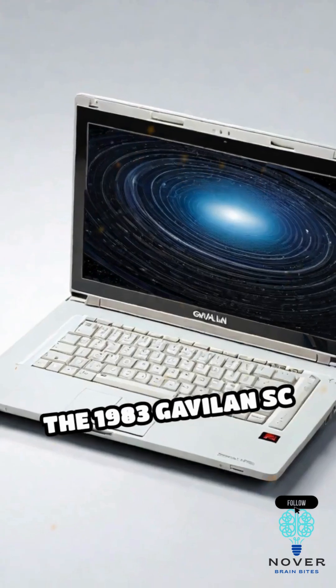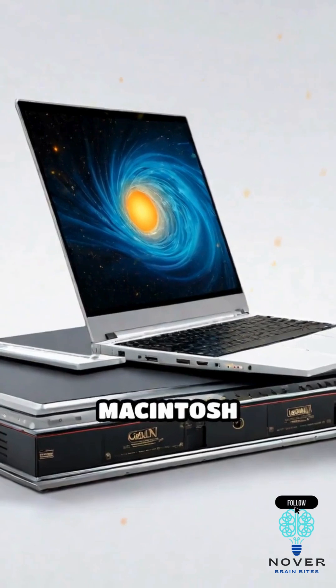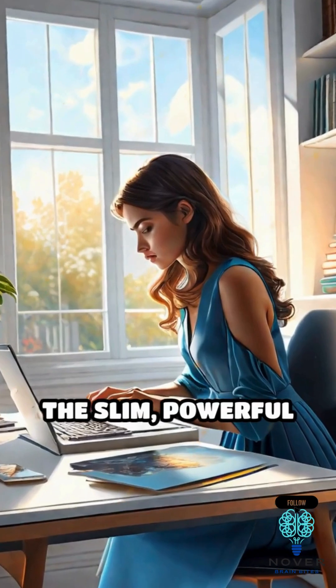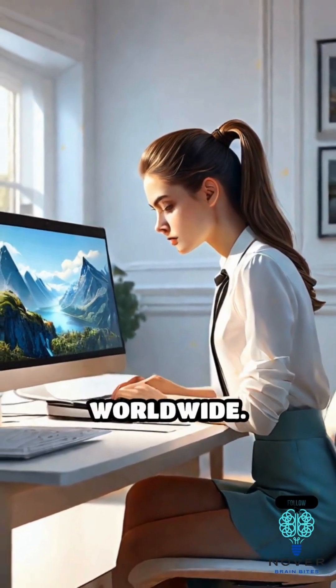The 1983 Gavilan SC introduced a touchpad and rechargeable battery, while the 1989 Macintosh Portable brought Apple into the race. These milestones paved the way for the slim, powerful laptops we rely on today, transforming how we work, learn, and connect worldwide.